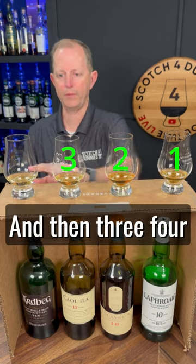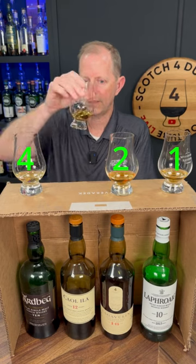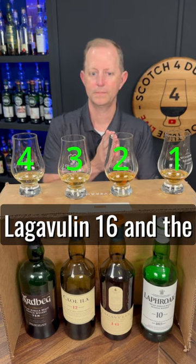That's a close second, and then three. So in order: first, second, third, fourth — that's the order. All right, so you have four bottles to pick and you've got to match up which one's which. The brand bottle numbers are: Ardbeg 10, Caol Ila 12, Lagavulin 16, and Laphroaig 10.